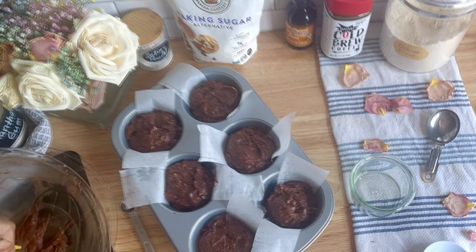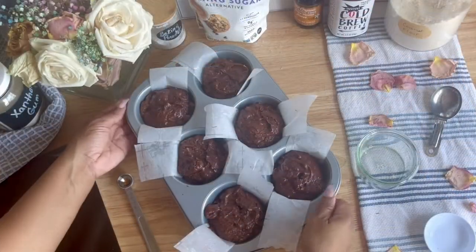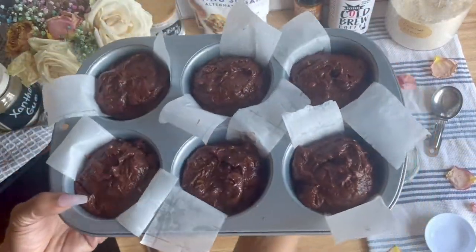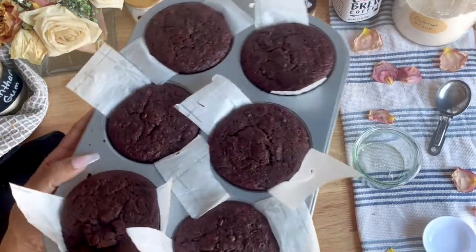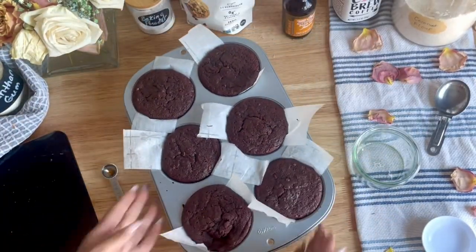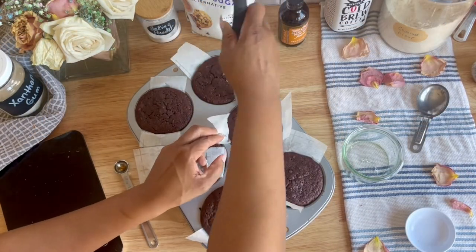Bake the muffins for between 15 and 18 minutes at 350 degrees, depending on the heat of your oven. Check the muffins around 12 minutes. Then just let them cool in the pan for about three minutes before removing them, then let them cool on a baking rack and enjoy.